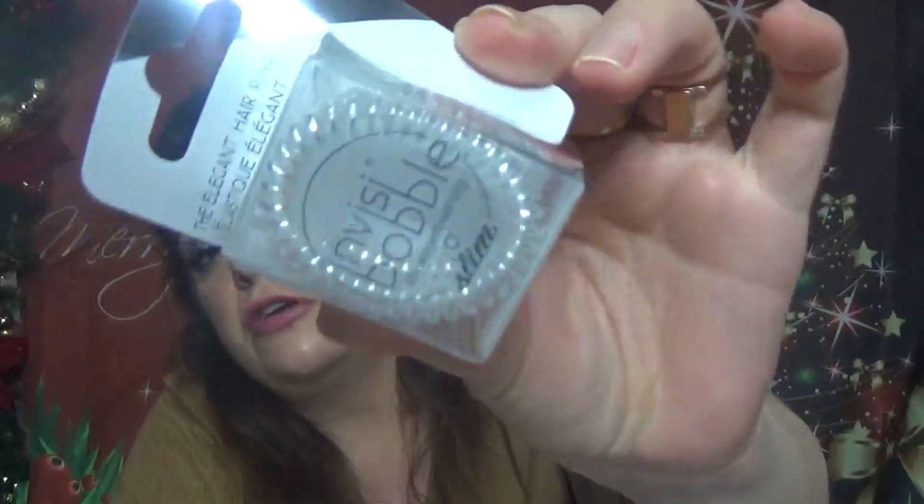Then we have Invisibubble Elegant Hair Ring Slim — the clear ones, $8. These are for pulling your hair into a ponytail or top knot without creating kinks in your hair. The smooth surface prevents snagging. I use these often because they don't break your hair and are very easy to remove.